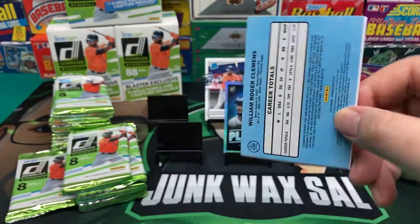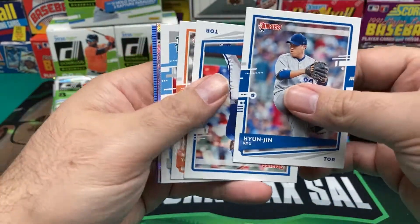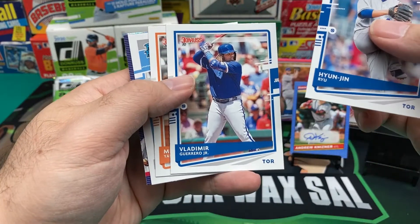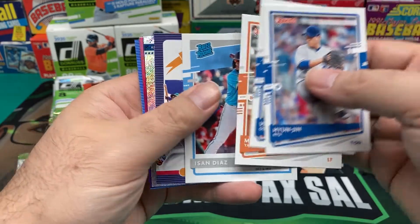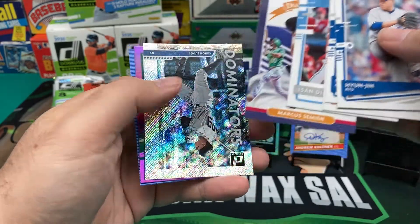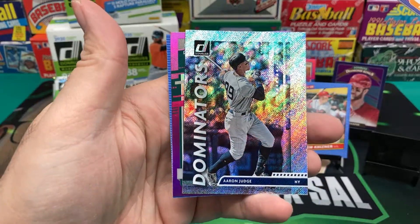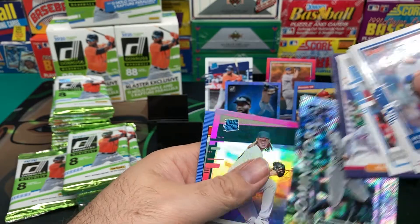I still do like these cards a lot, even without the licensing. Vladimir Guerrero Jr. — looking a little chubby. Mickey Shremski. Yadier Diaz. Marcus Semien. And what do we have here? Dominators, Aaron Judge — that's not a bad one. I like Aaron Judge. I just wish he could stay healthy.